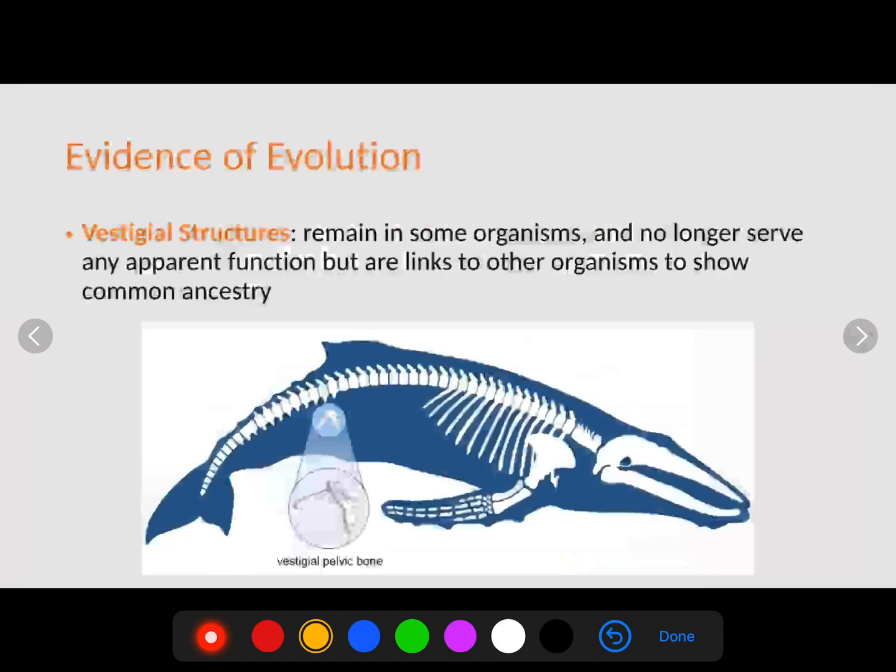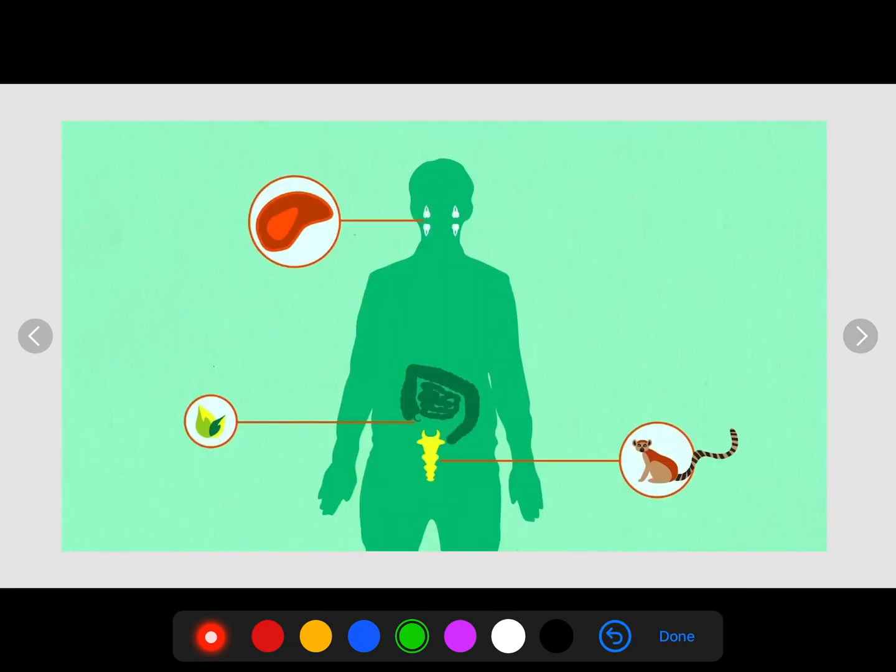Another piece of evidence is vestigial structures — remains found in some organisms that no longer serve any apparent function but are links to other organisms showing common ancestry. For example, the whale doesn't have legs, so why does it have a pelvic bone? That pelvic bone has no apparent use in the whale, but it shows that the whale evolved from organisms that did have legs and hips. Vestigial structures are essentially evolutionary pieces of the past.